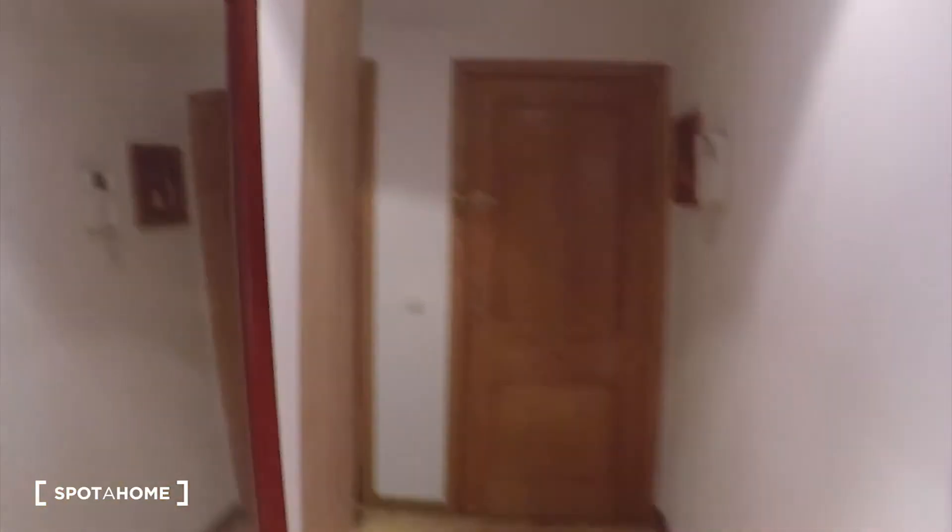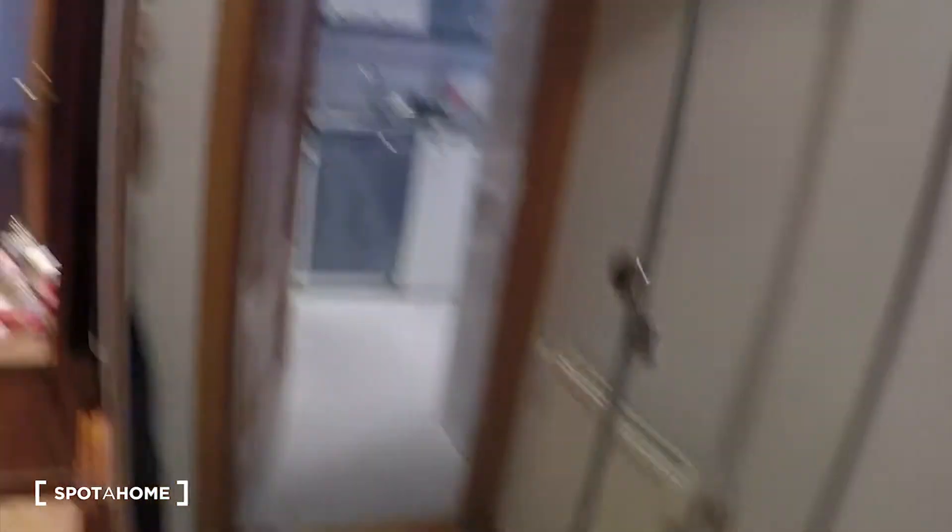Let's start the video tour. Here we find a small hall with this beautiful furniture and a big mirror. And here we have another big mirror — actually it's a wardrobe with a mirror on it.